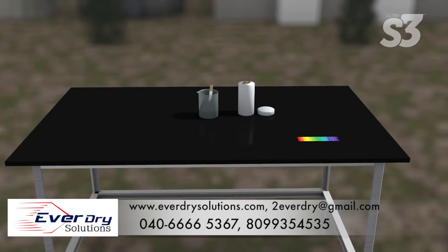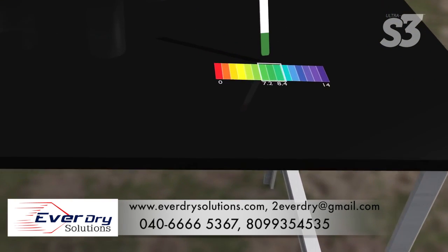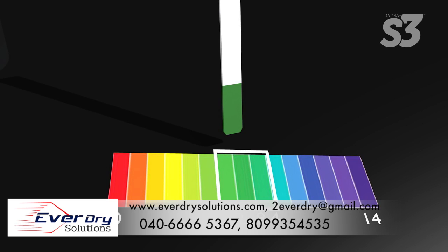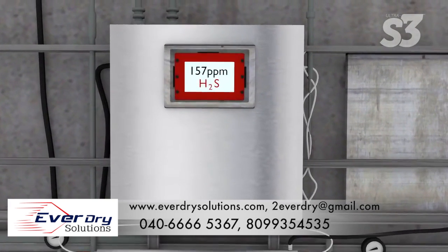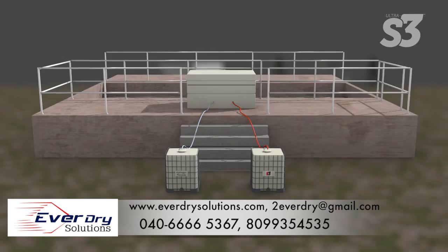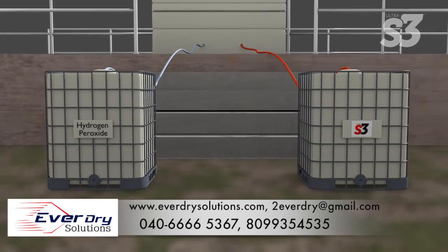The first step in using Ultra S3 is to test the pH of the water it will be used with. For optimal results, the water must have a neutral pH of 7.2 to 8.4. In the next step, measure the concentration of H2S with the appropriate equipment — the target range is greater than 15 parts per million. Ultra S3 is available in 55-gallon drums or 275-gallon totes.